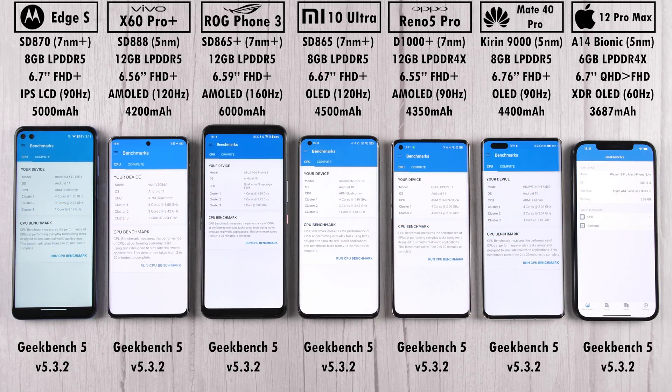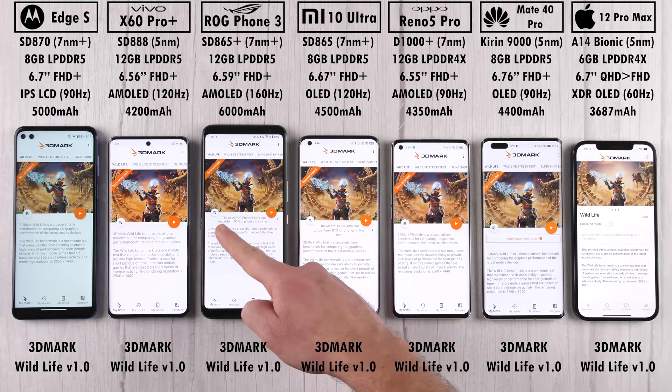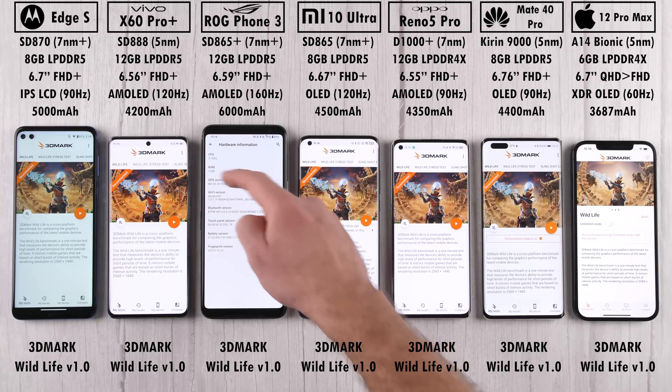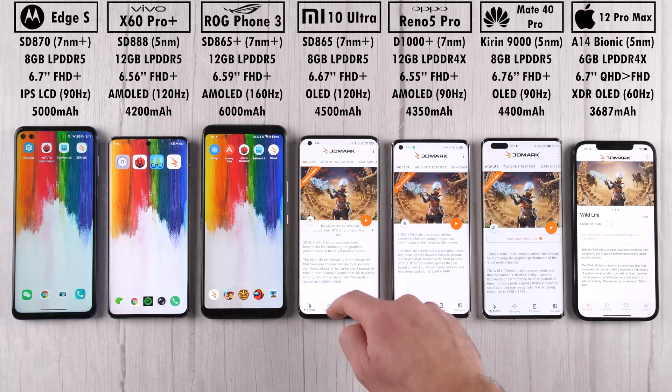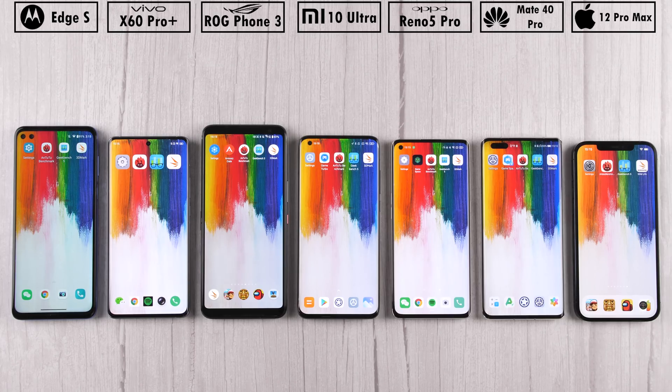The second benchmark is Geekbench version 5.3.2, and the third is 3DMark Wildlife. The ROG Phone shows as the Strix Edition on 3DMark, but this is the fully fledged ROG Phone 3 with a max clock speed of 3.1GHz running the Snapdragon 865 Plus chipset. Can the Snapdragon 870-powered Motorola Edge S surpass the Snapdragon 865 devices, and more importantly, can it keep up with the 5nm process node chips — the Snapdragon 888, Kirin 9000, and A14 Bionic? We'll have to wait and see. This is TechNik — let's go.